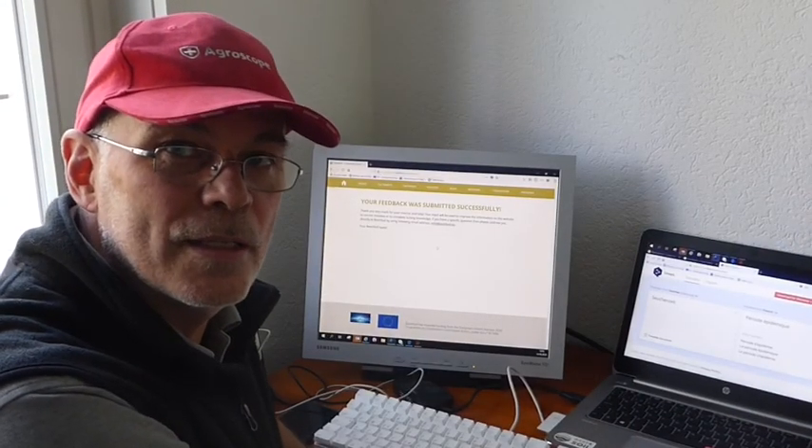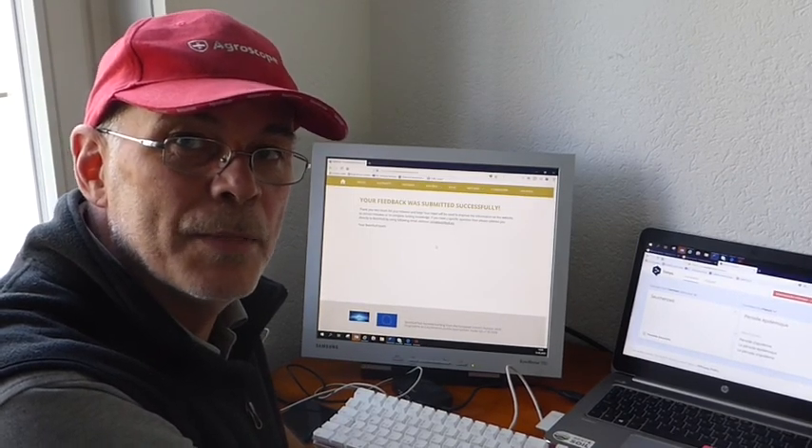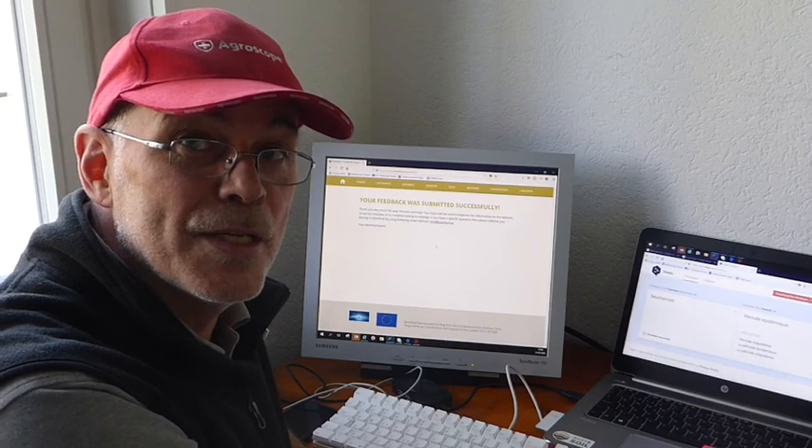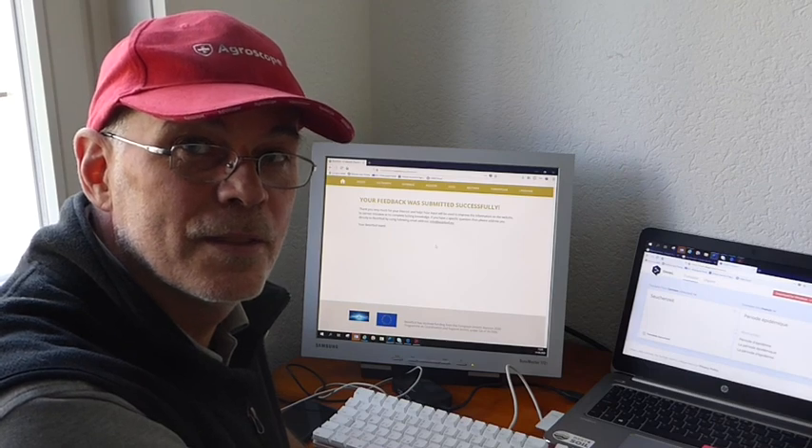So I think this is really a good, nice, new feature of the Best4Soil website. Please use it, because we really need your feedback so we can improve the website and the network of Best4Soil. Thank you.